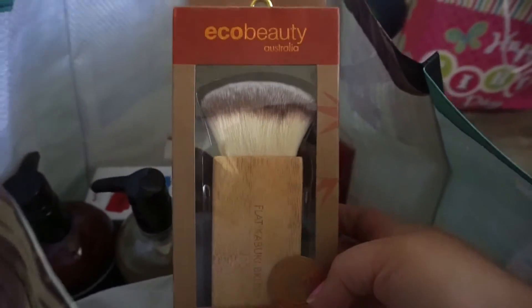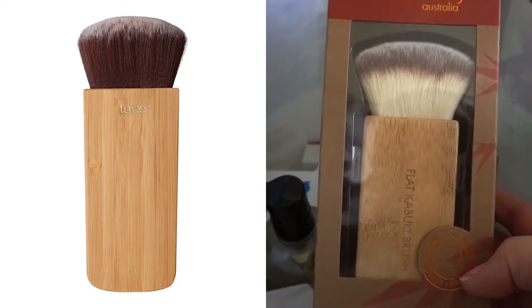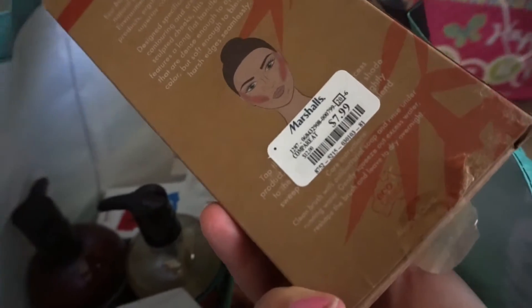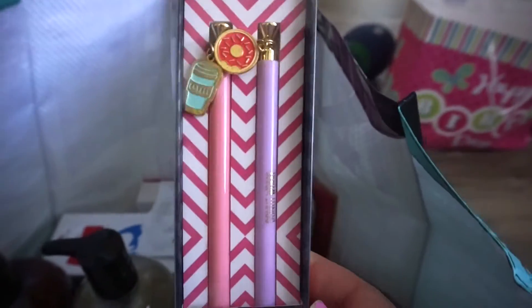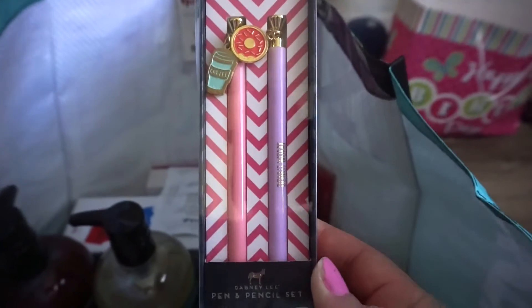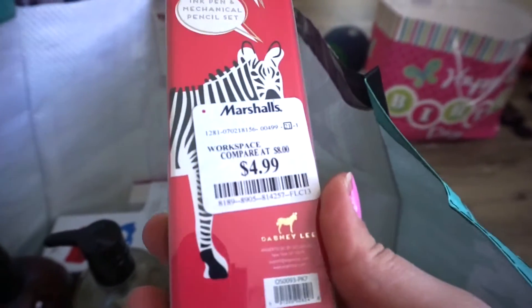The next thing I found is this brush — it literally reminds me of the Tarte brush. It looks identical and is so soft, and it was only $7.99 at Marshalls. The next thing I picked up is this cute pen set by the brand Dabney Lee — only $4.99. If you don't know already, I am obsessed with collecting cute pens.